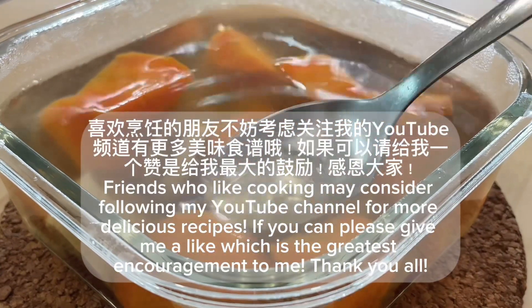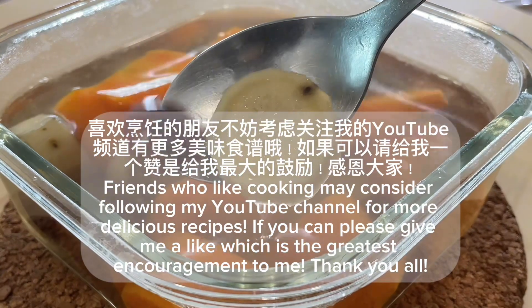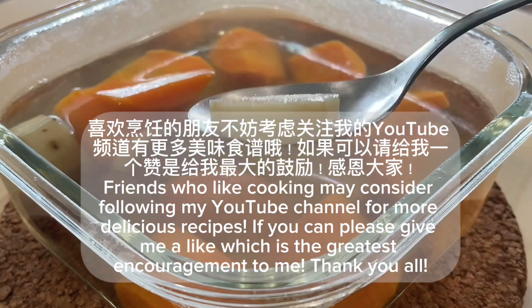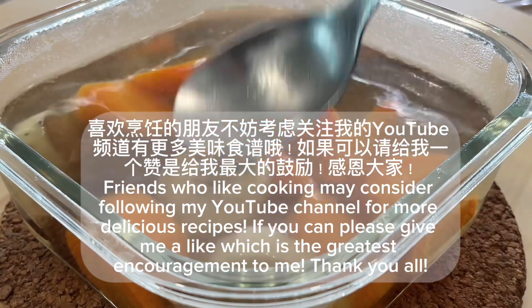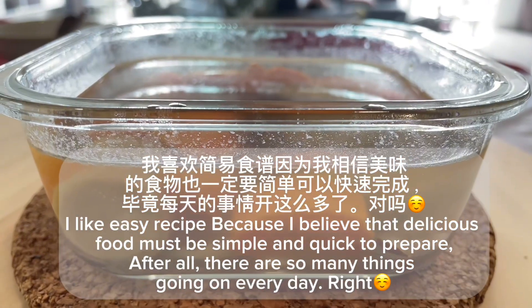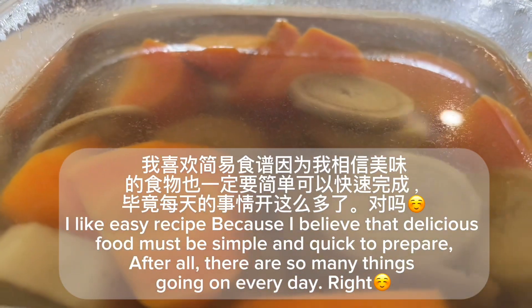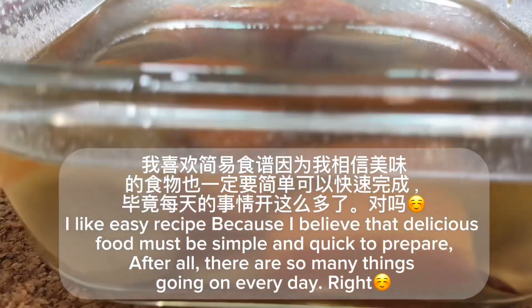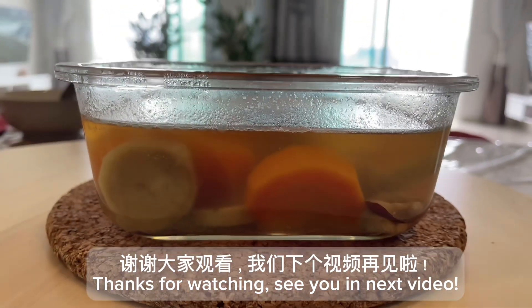Friends who like cooking may consider following my YouTube channel for more delicious recipes. If you can, please give me a like — it's the greatest encouragement to me. Thank you all. I like easy recipes because I believe that delicious food must be simple and quick to prepare. After all, there are so many things going on every day, right? Thanks for watching. See you in the next video.